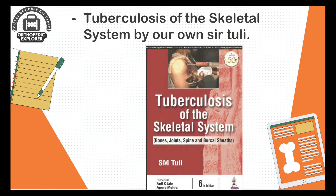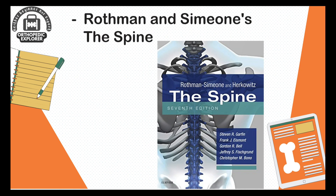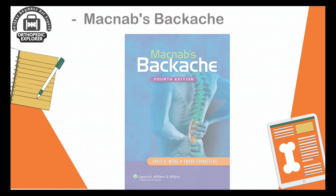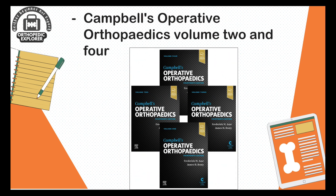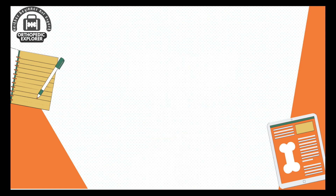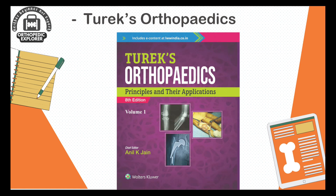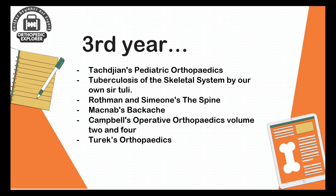Then Rothman's Spine for your spine preparation, and Macnab's Backache — whether it's a 70-year-old woman or a 40-year-old male, back pain is the most common problem presenting to orthopedics, so this is a must-read to diagnose and treat all kinds of backache. We will also finish the remaining volumes 2 and 4 of Campbell and revise volumes 1 and 3. Then Turek's Orthopedics for cold orthopedic and theory examination.